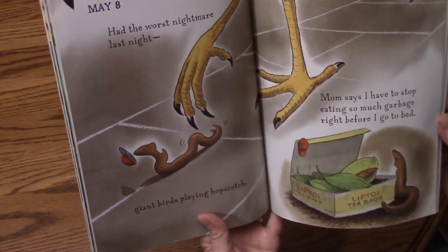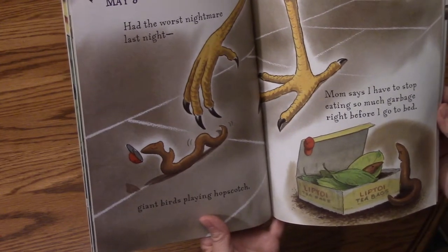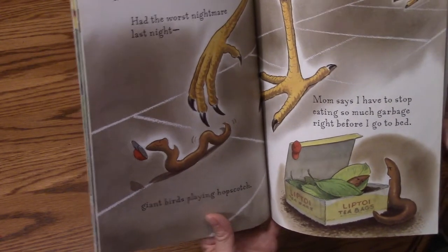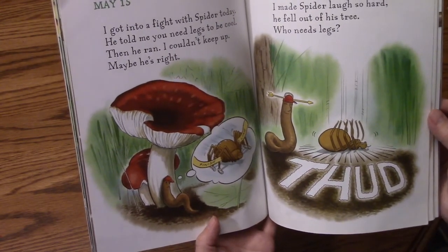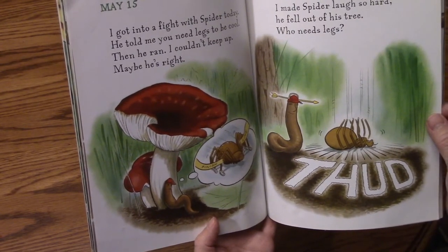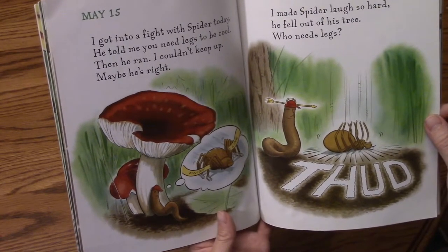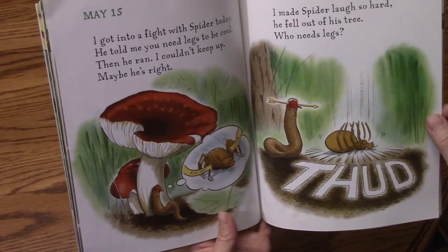May 8th. I had the worst nightmare last night — giant birds playing hopscotch. Mom says I have to stop eating so much garbage right before I go to bed. May 15th. I got in a fight with Spider today. He told me you need legs to be cool. Then he ran. I couldn't keep up. Maybe he's right. May 16th. I made Spider laugh so hard he fell out of his tree. Who needs legs?